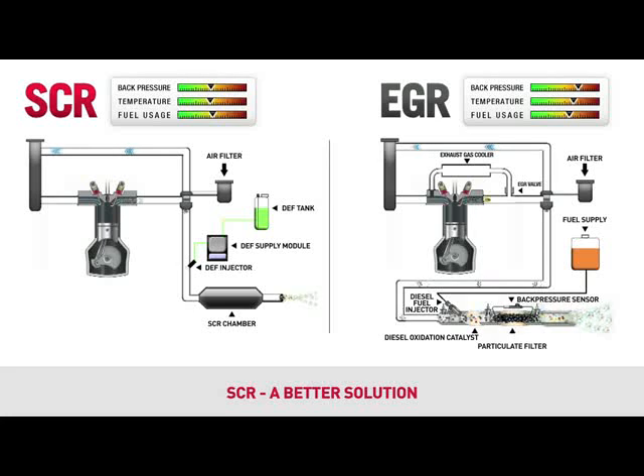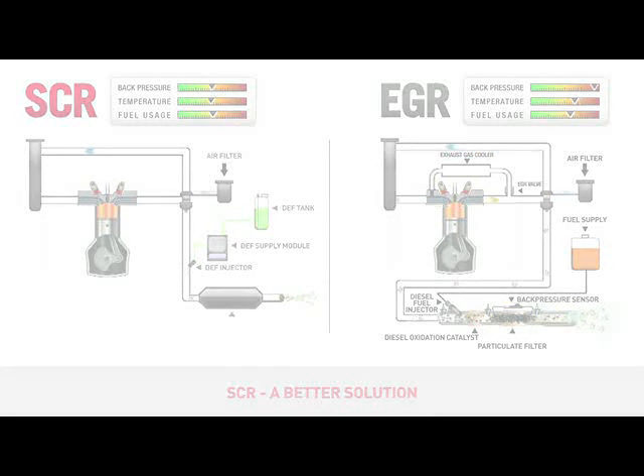Case IH chose SCR because it is the best solution for engines over 100 horsepower. Worldwide, 9 out of 10 diesel engine manufacturers agree. SCR operates at cooler temperatures, increases the engine's reliability, and consumes less fuel, thus improving your bottom line.